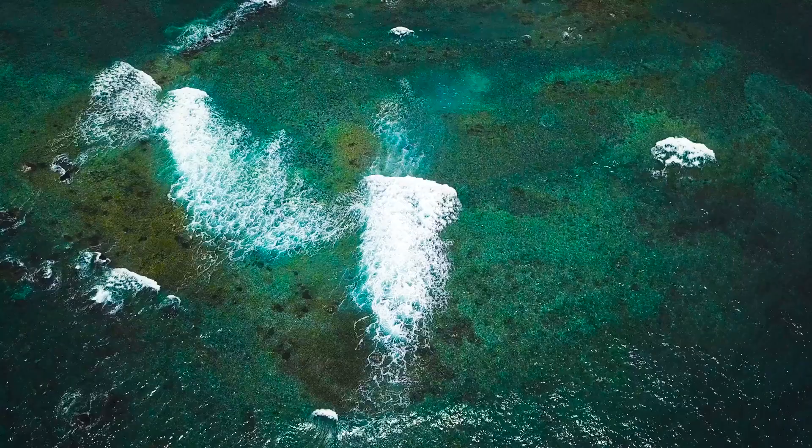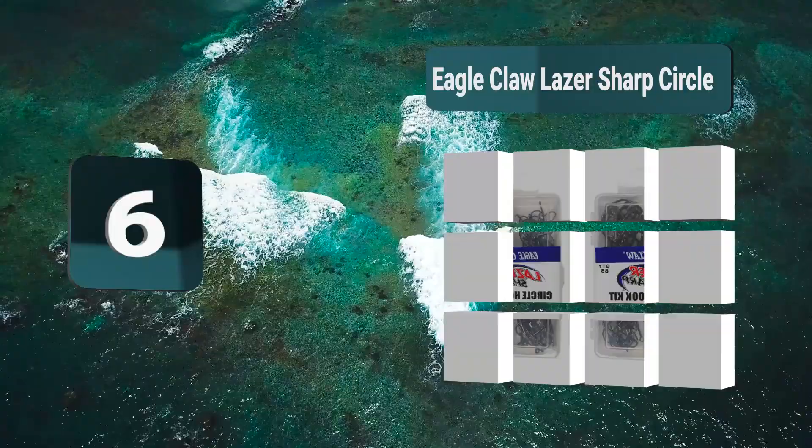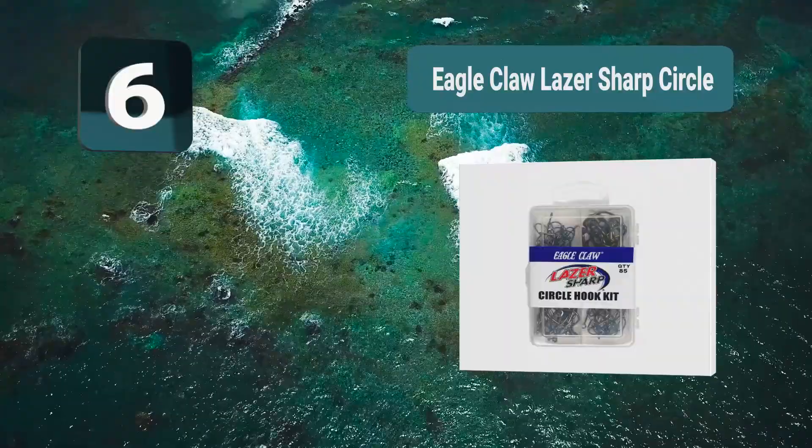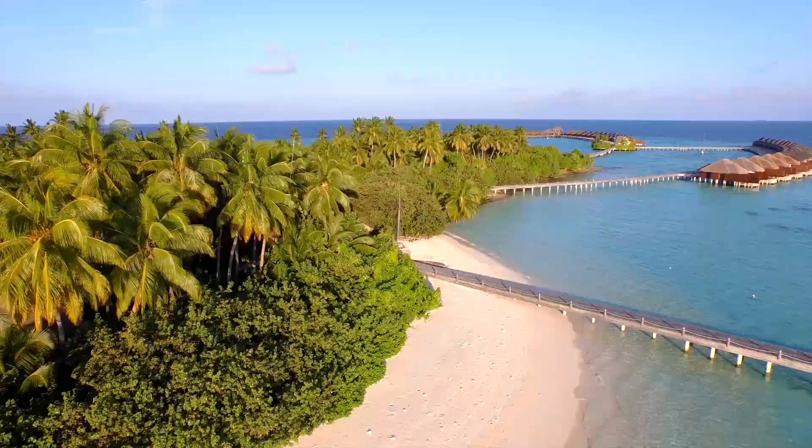Number 6: Eagle Claw Laser Sharp Circle — great circle hooks for catfish, highly rated and coming in an assortment pack of 85 separate hooks. These hooks rank highly in durability and strength, so they will last a long while and keep that catfish on the end of the line. Pack of 85, durable and strong, highly rated by users.